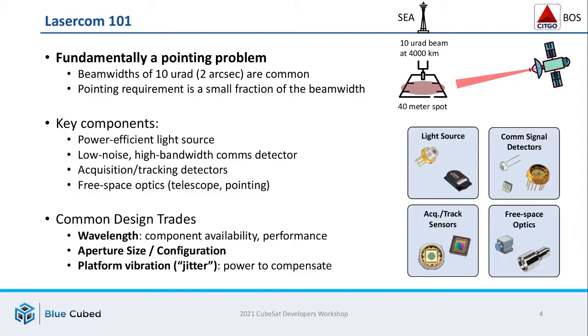Lastly are the free space optics themselves — the telescope, the steering assemblies, and so forth. Some common design trades that come up in designing a laser comm system include the wavelength, which determines component availability and performance. You have the size of the aperture and the configurations they're installed in. And you also have the platform vibration, or jitter, which can play a serious role in how you design the satellite as a whole.